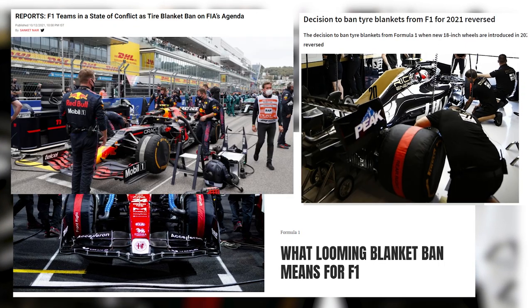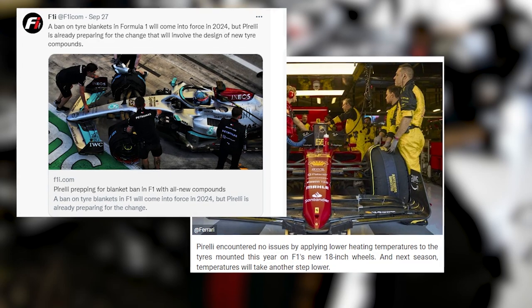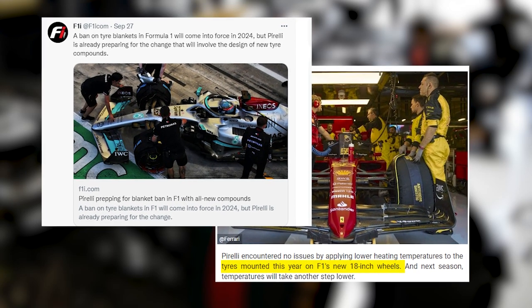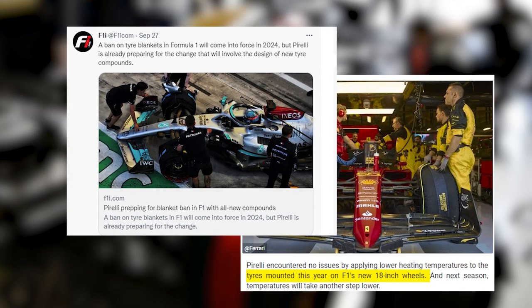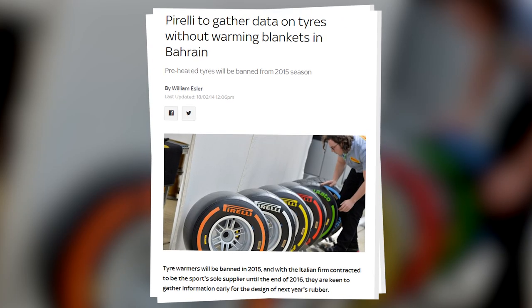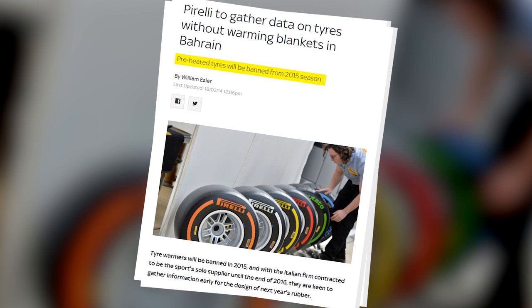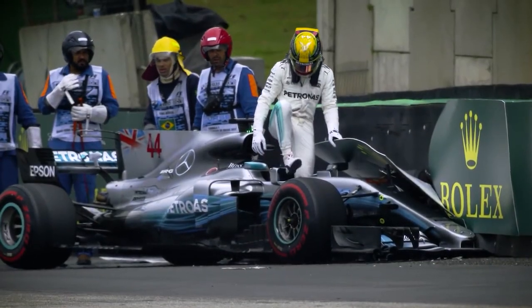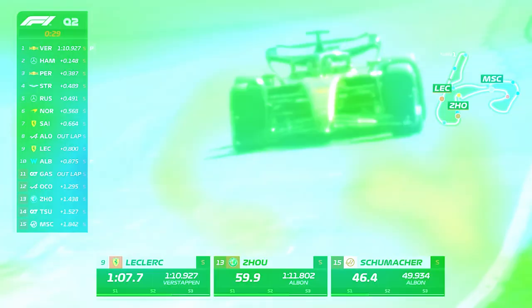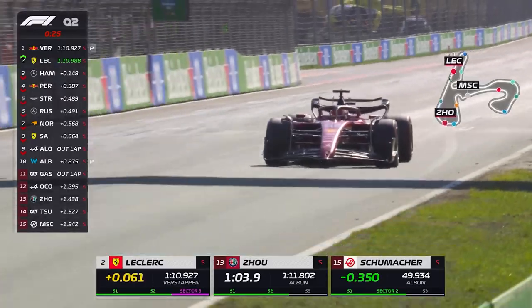In Formula 1, the concept of prohibiting tyre blankets has been discussed for years. This was supposed to take place with the transition to 18-inch wheel rims, but it was pushed to 2024 instead. Before that, there was also the intention to get rid of tyre blankets in 2015 for financial reasons. However, this plan was scrapped due to safety concerns. There's still time for the 2024 ban to be dropped, but there's no sign of that happening.